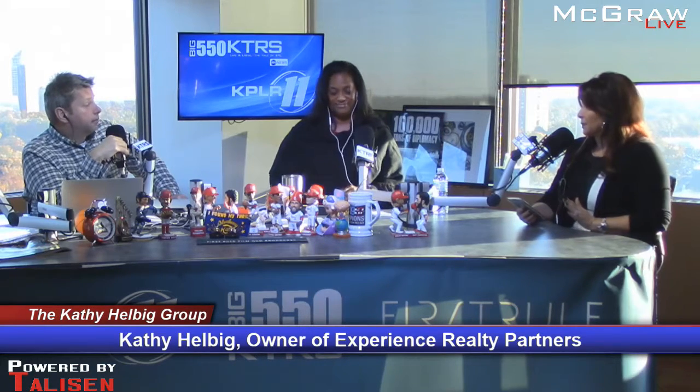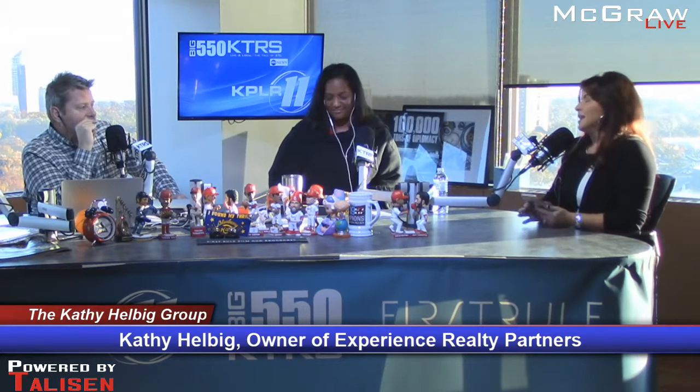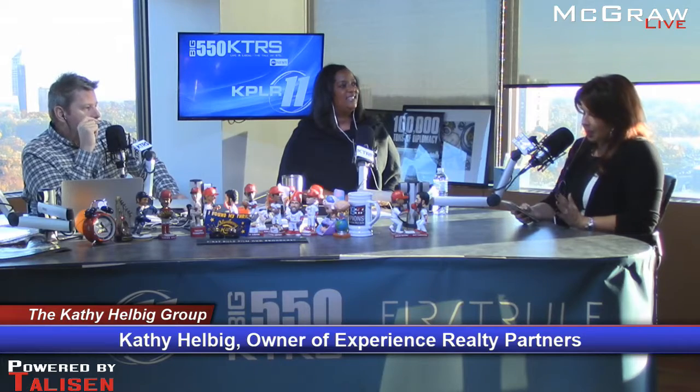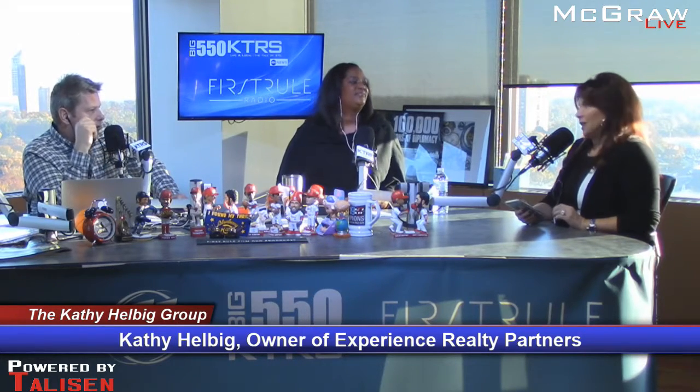Number one: you are detached from the house. A lot of times I sit down with people and say it's time — you've got to divorce yourself from your home. This is no longer a home, it's a commodity. We've got to go through and make sure we set it up to appeal to the broadest sense of who the buyers out there might be. So take down your kids' posters from 20 years ago.